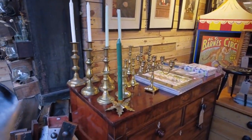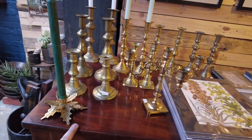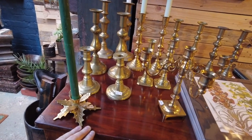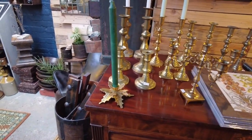We restocked on these brass candlesticks as well — near the end of the week they came in. We completely sold out of those, so we've got another 15 pairs or so of different sizes in.